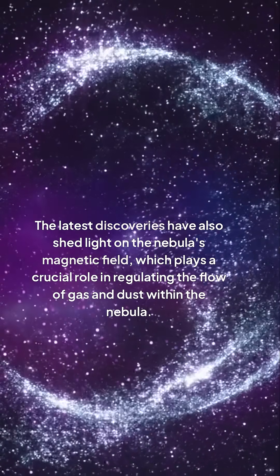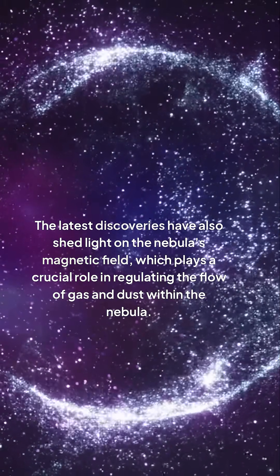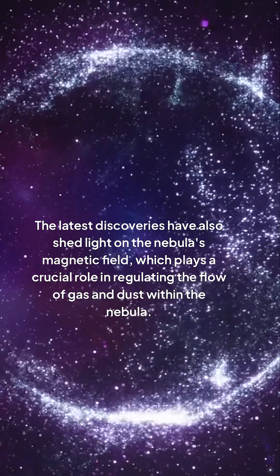The latest discoveries have also shed light on the nebula's magnetic field, which plays a crucial role in regulating the flow of gas and dust within the nebula.